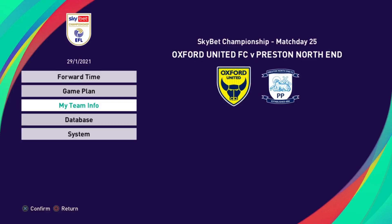Hello, welcome back to this Sky Bet Championship. We're on Match Day 25 and we get the return fixture of our second game of the season as we entertain Preston North End. We played a 1-1 draw at their ground, so this is going to be a vital game for us.